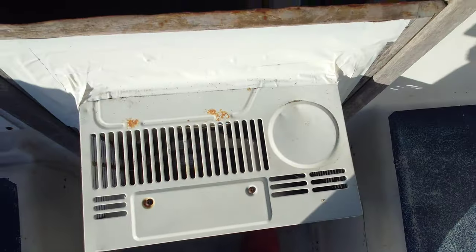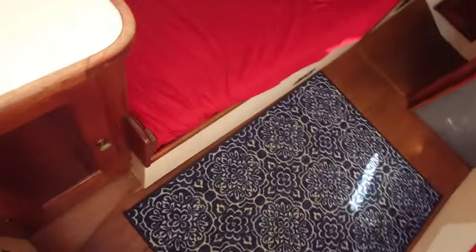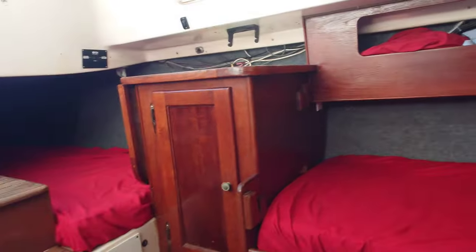We're going to take a quick trip down and look at the cabin. Yes, that is an air conditioning unit — a genius idea by the dock master here to put an AC in these boats. We got a nice AC in here, a bed there, a bed there, a bed all the way forward, and a bed right here.